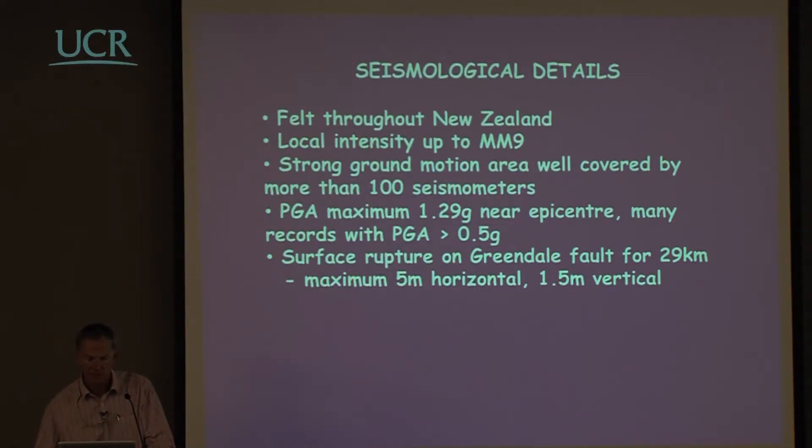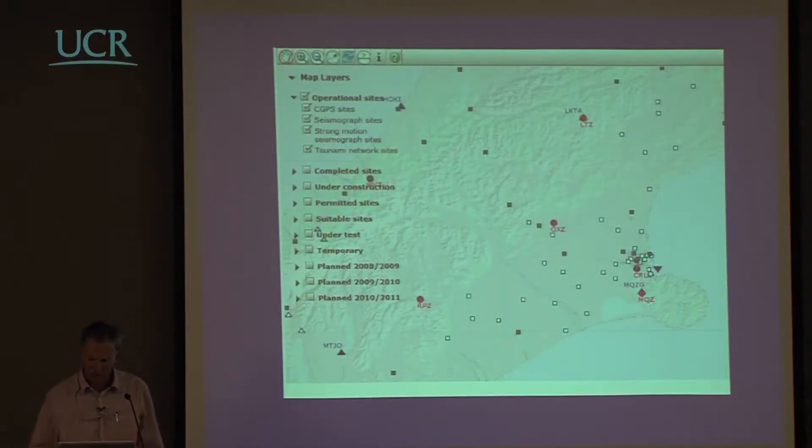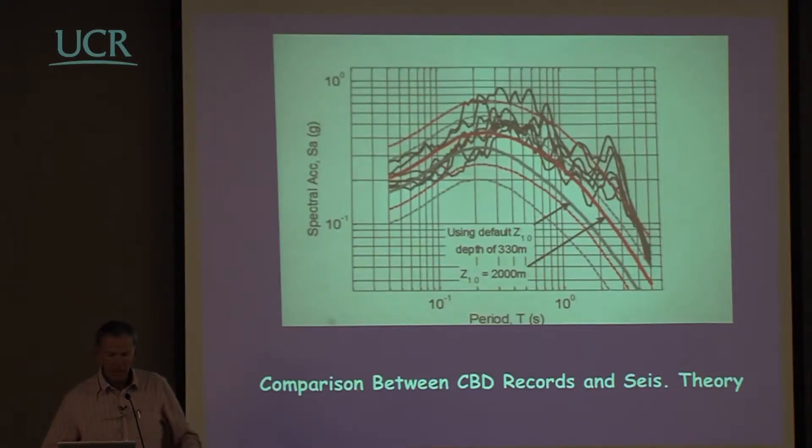This just shows the distribution of seismometers in the general region. Since the earthquake there's been a lot of activity checking whether the response matched predictions. This shows traces from four earthquake records in the Christchurch district compared with predicted ground motion. The average was rather higher than the mean from about 0.2 seconds onwards, and there appears to be a bulge at about 2.5 seconds — though seismologists prefer log graphs, which makes the errors look so much smaller.